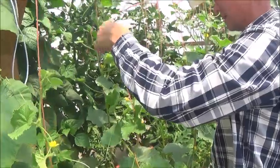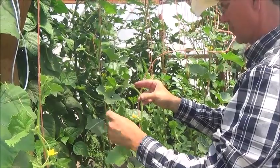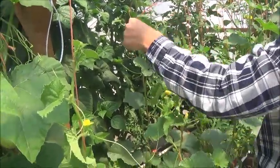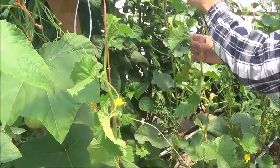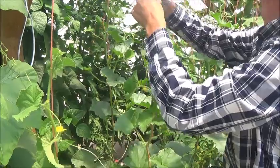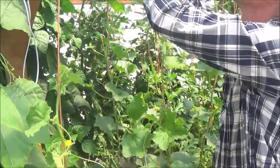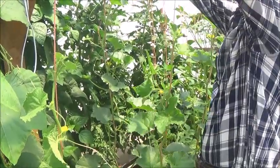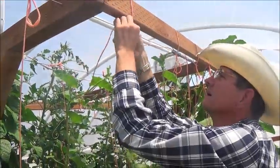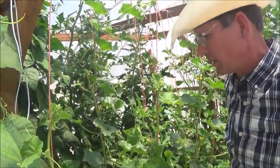Have you considered putting recipes or meal ideas on your channel? Because a lot of us start to grow things that maybe we didn't used to have in our daily diet. Like the beets — we never really incorporated beets in our meals, but then we started growing them and they were growing in abundance, so we had to figure out what to do with them. Have you considered putting some recipes out?